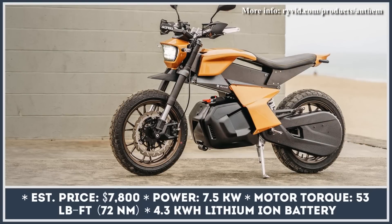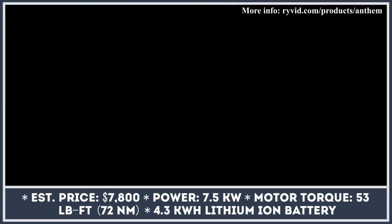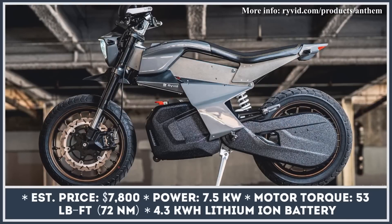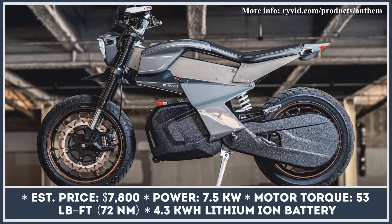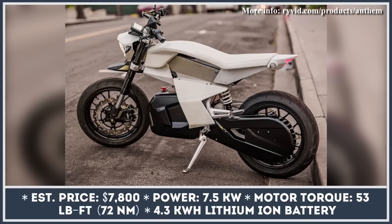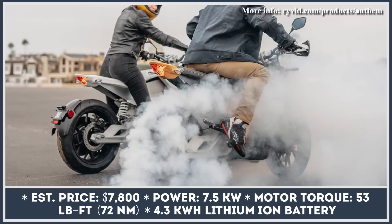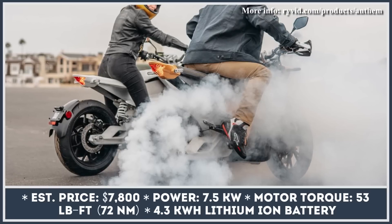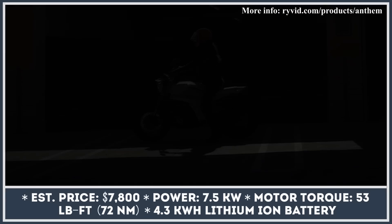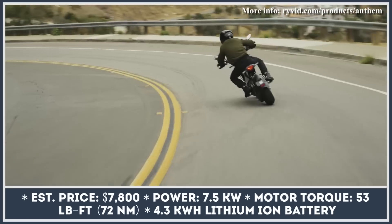The statements that electric motorcycles are the future are more commonly heard nowadays. But what innovative features do e-bikes offer besides an all-electric powertrain? It seems that all manufacturers have their own understanding of the future of riding. One of America's newest e-bike startups, called Rivid, came up with a unique ErgoEasy technology for their upcoming motorcycle. The Anthem motorcycle is the first to get this technology.